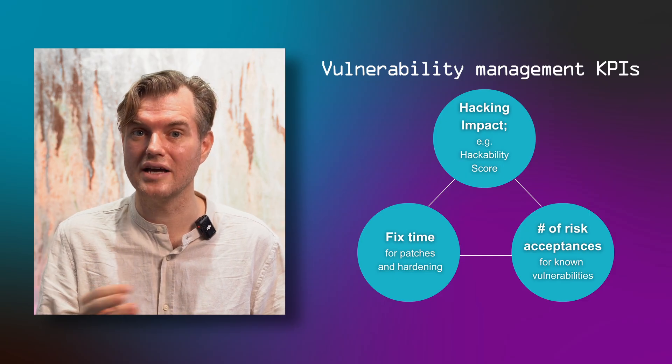Much better than just counting patches or vulnerabilities. There are plenty of other areas where you need security KPIs, but vulnerability management is already a main one. The other main one is security monitoring — implement KPIs in these two areas and you're nearly there in guiding your IT operations. If you're curious about implementing KPIs in other areas, comment below what areas you're curious about. If you find these discussions helpful, please show it with a like and subscribe. Until next week, happy hacking!